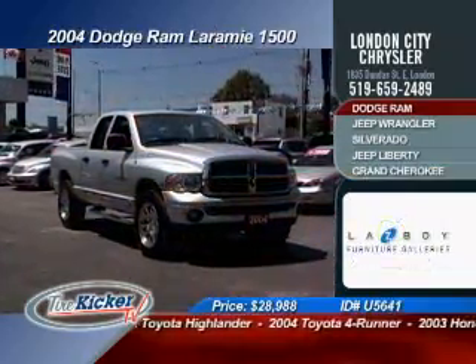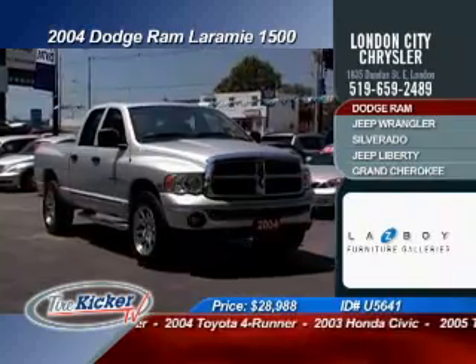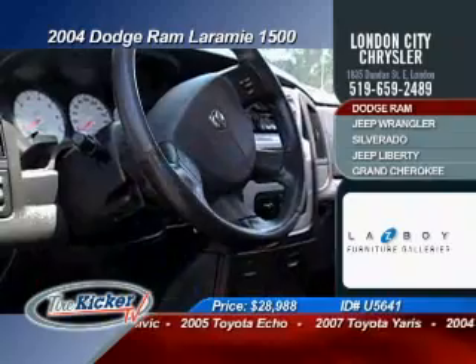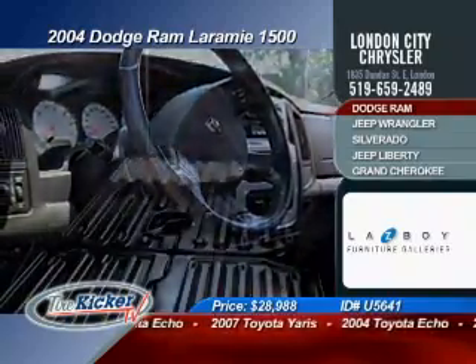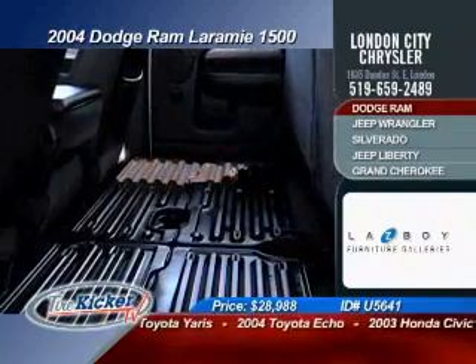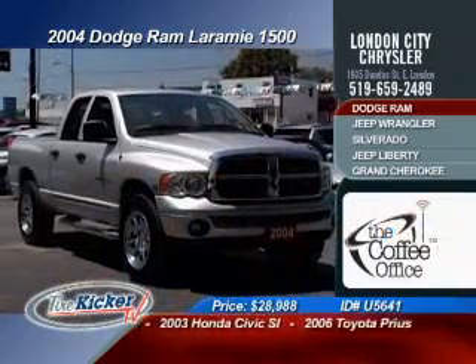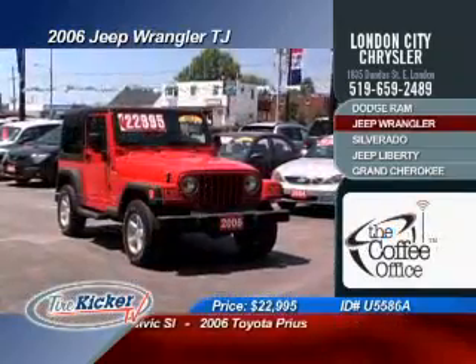Here's the truck of trucks — a 2004 Dodge Ram, priced at $15,500. This Dodge is powered by the 5.7 liter V8 Legendary Hemi. It's a quad cab with a tow package, upgraded sound system and running boards for only $28,988.